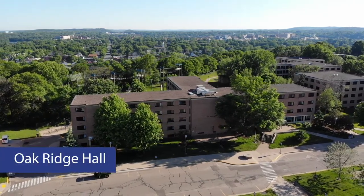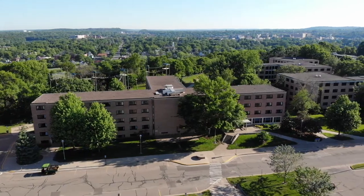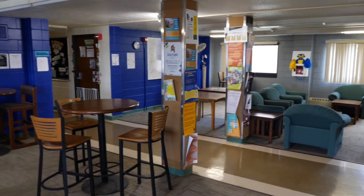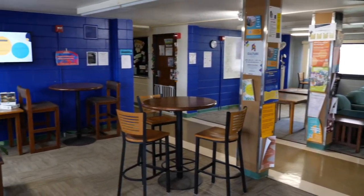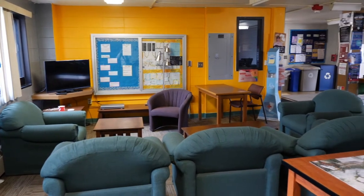Welcome to Oak Ridge Hall. Built in 1958, Oak Ridge is located between Bridgman Hall and Chancellor's Hall. Oak Ridge is a mid-sized dorm housing up to 370 students. It is also home to the first-year experience program, designed for incoming students to transition into college.